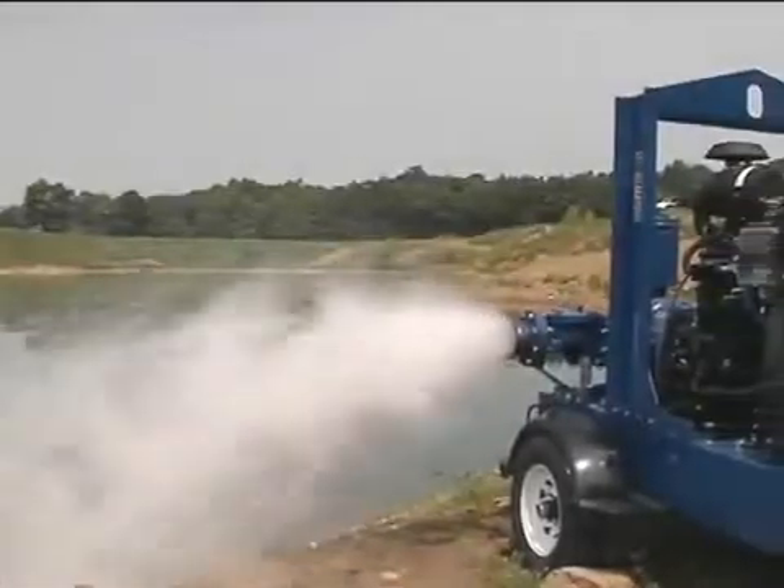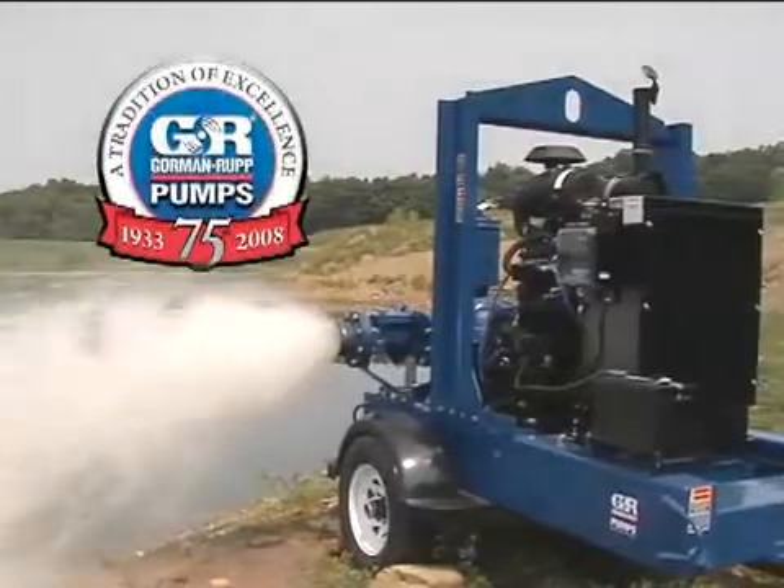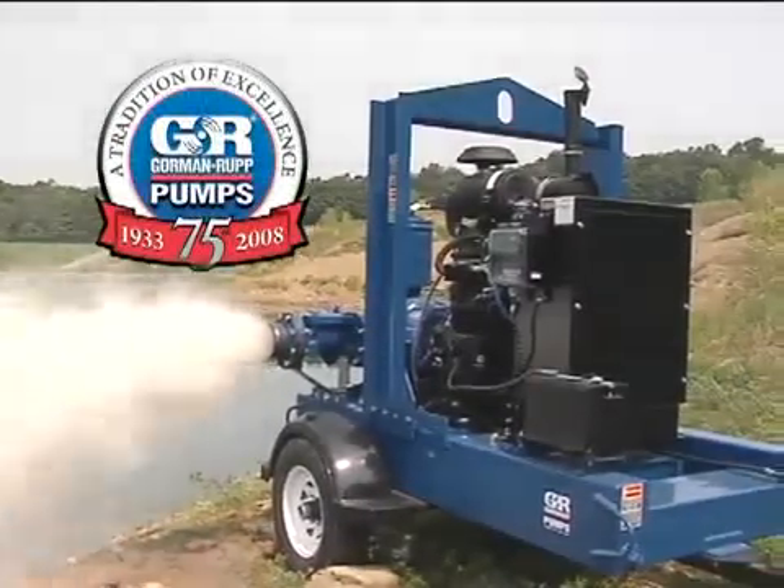For positive, reliable priming time after time, Gorman Rupp Prime Air pumps are the ones you can count on.